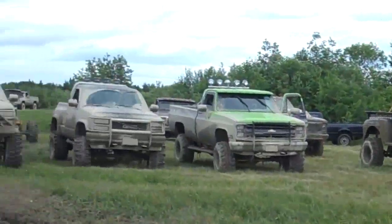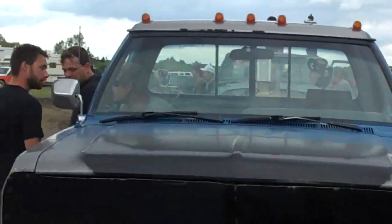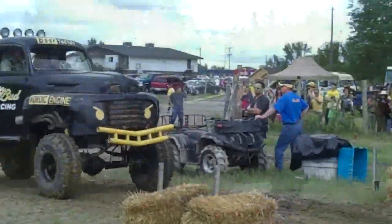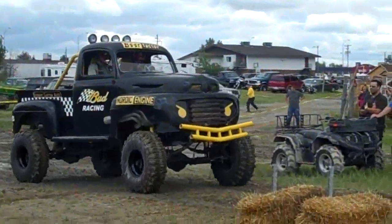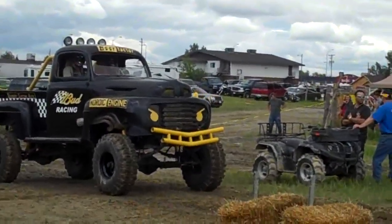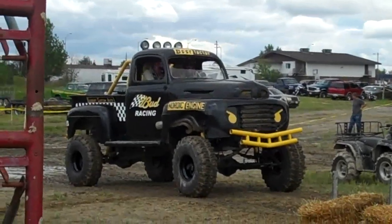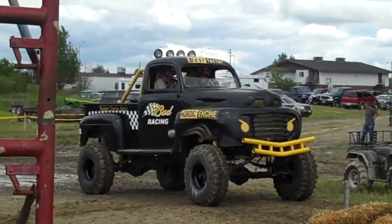Everybody's here, everybody's checking out each other's cars — they're just so excited to be a part of this. It seems there's such a great atmosphere. Look at this amazing truck. These are modified vehicles. He's gonna fly right through that mud. And if there's any kids out there, block your ears, cause he's loud.